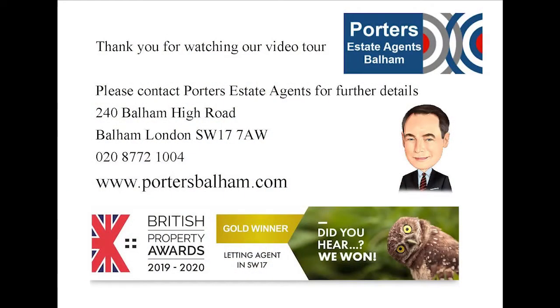Thank you for watching our video tour of Moira Court. It is just a few minutes' walk from Tooting Bec Northern Line Tube and still within walking distance of Balham Main Line Station. If you wish to arrange an appointment please do contact the estate agents on 020 8772 1004. Thank you.